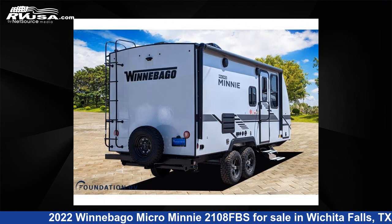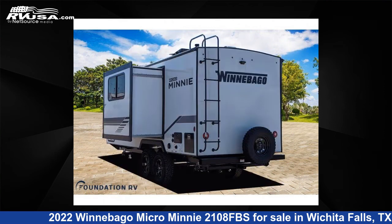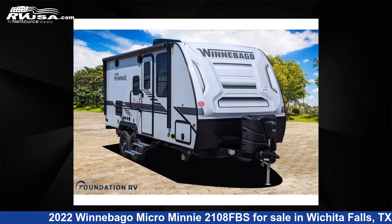The floor plan layout of this travel trailer features front bedroom, rear bath. For more information and pricing on this unit, and to see all units available for sale by Foundation RV, visit RVUSA.com.